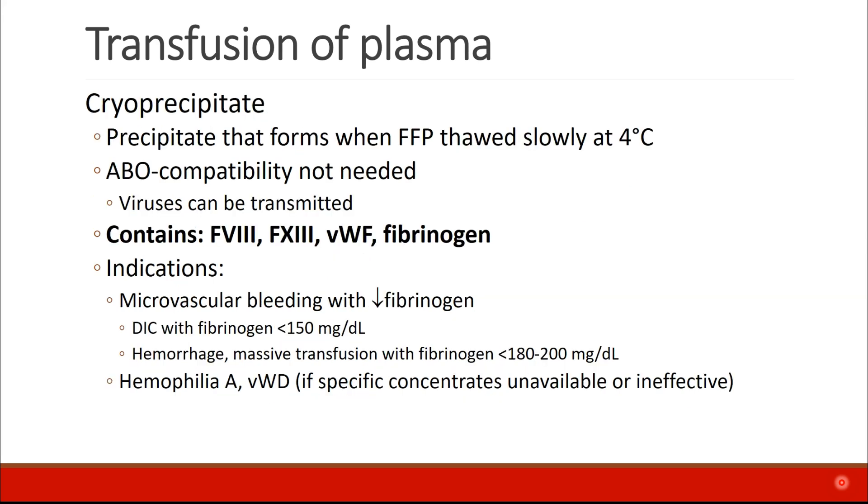Cryoprecipitate is a precipitate that forms when FFP is thawed slowly at 4 degrees centigrade. It does not need to be ABO compatible, but it can transmit viruses because it is a donor product. Cryoprecipitate contains factor VIII, factor XIII, von Willebrand's factor, and fibrinogen. It is commonly used in patients who have microvascular bleeding with decreased fibrinogen levels.